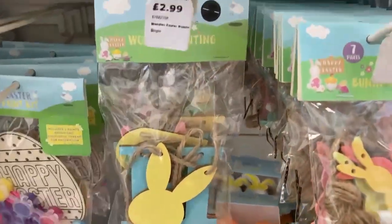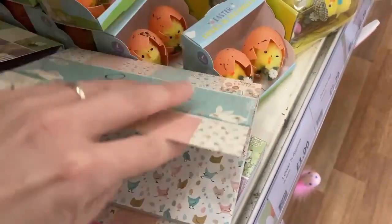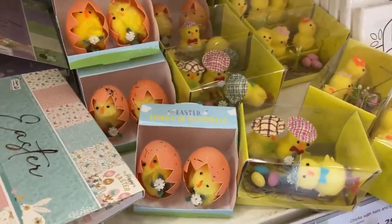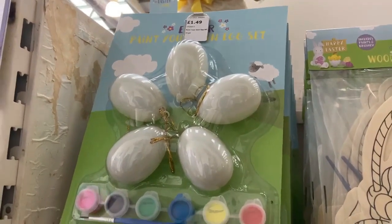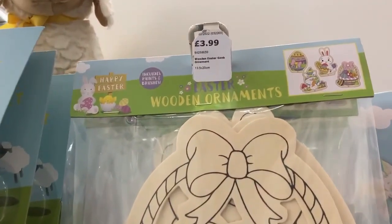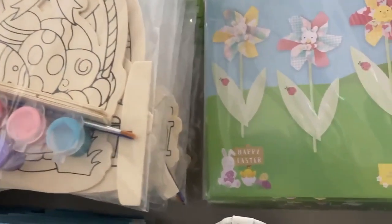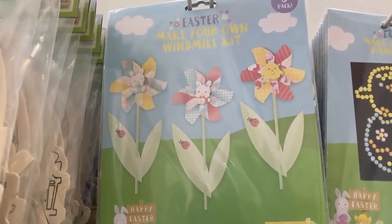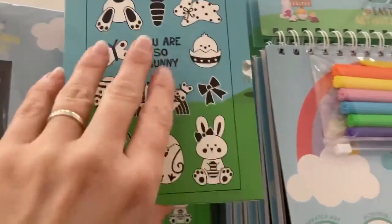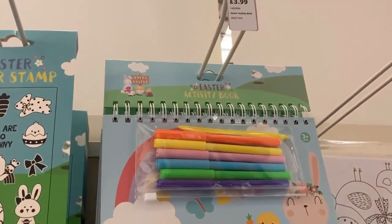There was some lovely wooden bunting and a smaller version as well. There was something I couldn't work out — looked like a notebook, maybe you tear out the pages. They also had a paint-your-own egg set, and ornaments for £3.99 — you get four in a packet and it comes with little paints and a paintbrush, which I thought was really sweet. They had a make-your-own windmill kit too — I would have liked it for Arthur but thought it was probably a bit fiddly for him.